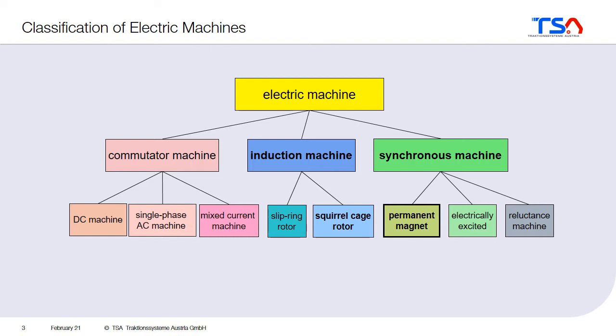For the electric machine in a vehicle there are different options. You can use a commutator machine, which was used for a long time in the 20th century. Then, with the rise of power electronics, the induction machine came up and is at the moment the machine most used in railway applications. But you could also use a synchronous machine, and within synchronous machines there are three options: a synchronous reluctance machine, an electrically excited synchronous machine, or the permanent magnet synchronous machine.